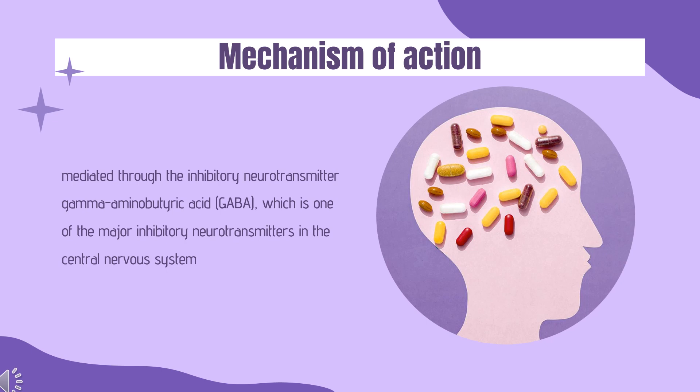Mechanism of Action: The actions of benzodiazepines such as midazolam are mediated through the inhibitory neurotransmitter gamma-aminobutyric acid (GABA), which is one of the major inhibitory neurotransmitters in the central nervous system. Benzodiazepines increase the activity of GABA, thereby producing a sedative effect, relaxing skeletal muscles, and inducing sleep, anesthesia, and amnesia. Benzodiazepines bind to the benzodiazepine site on GABA receptors, which potentiates the effects of GABA by increasing the frequency of chloride channel opening. These receptors are identified in different body tissues, including the heart and skeletal muscle, but mainly appear to be present in the central nervous system.